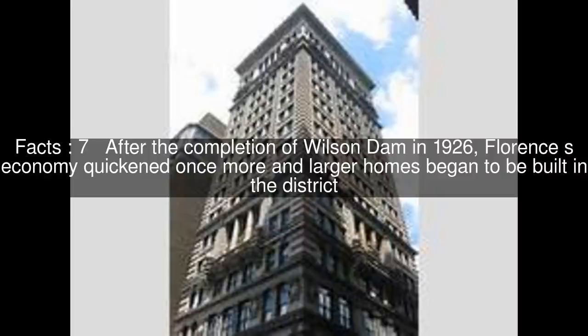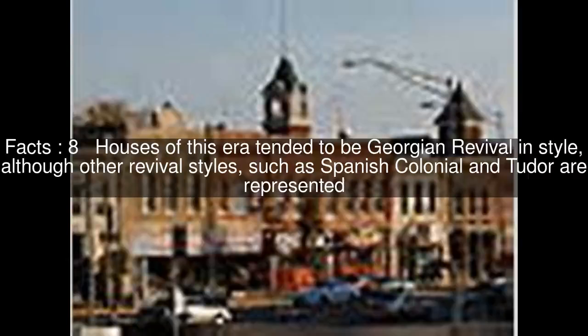After the completion of Wilson Dam in 1926, Florence's economy quickened once more and larger homes began to be built in the district. Houses of this era tended to be Georgian Revival in style, although other Revival styles, such as Spanish Colonial and Tudor, are represented.